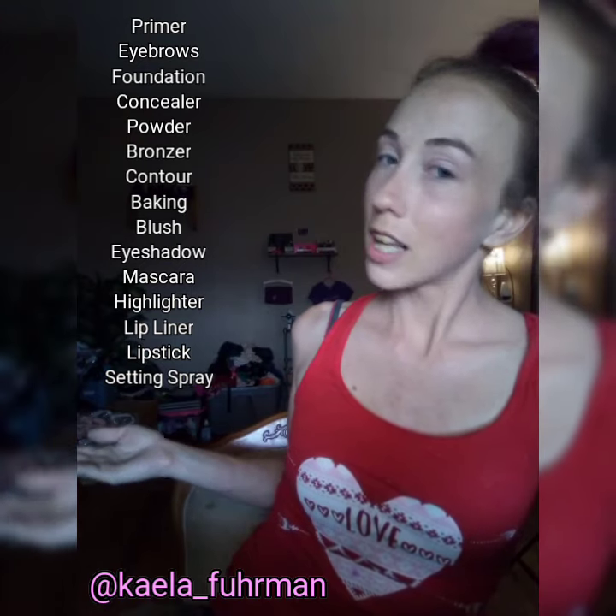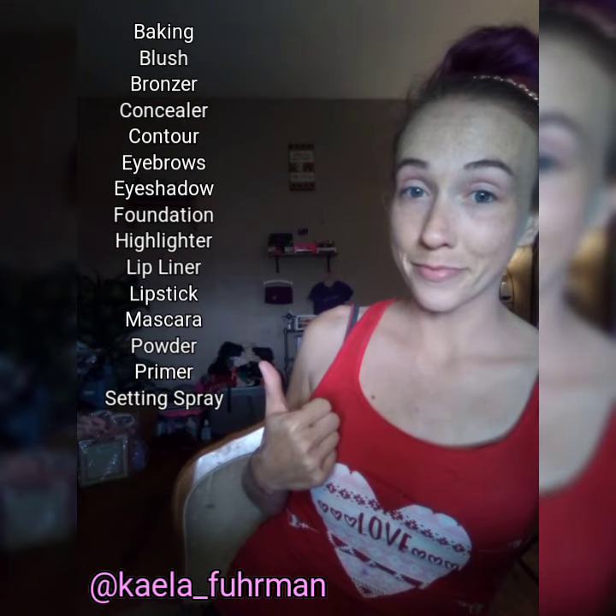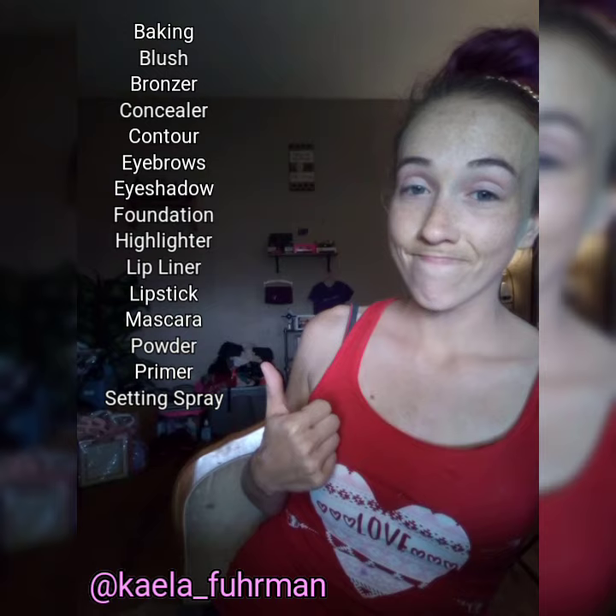The way I normally do my makeup routine is: primer, eyebrows, foundation, concealer, powder, bronzer, contour, baking, blush, eyeshadow, mascara, highlighter, lip liner, lipstick, and setting spray. If you turn it around and put it all in alphabetical order, this is what you get. So this is going to be fun.